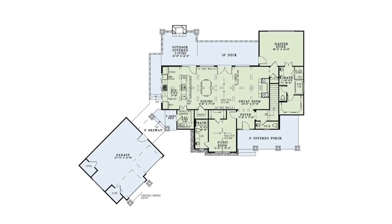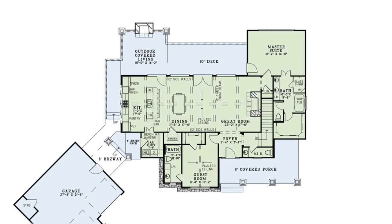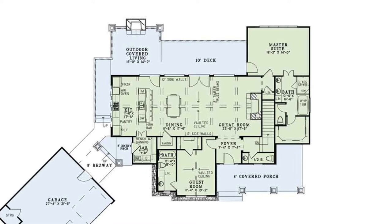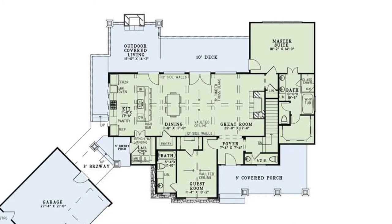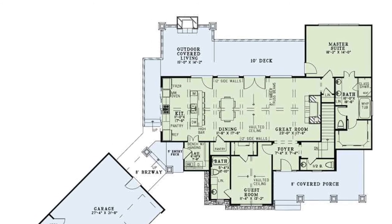Inside you'll find a large great room with a vaulted ceiling of timber truss beams highlighting the large fireplace. This space is open to the dining room and kitchen, making this perfect for entertaining. The kitchen features a large island bar and a walk-in pantry.